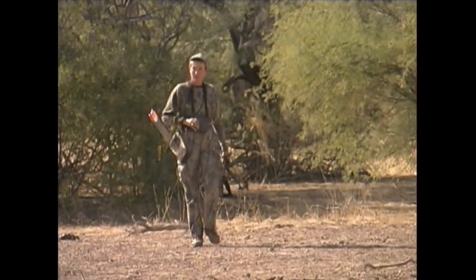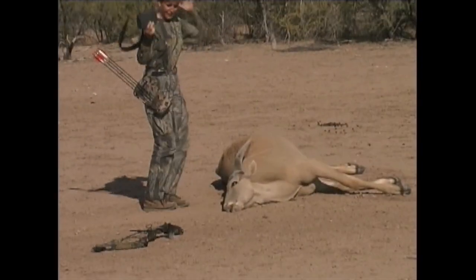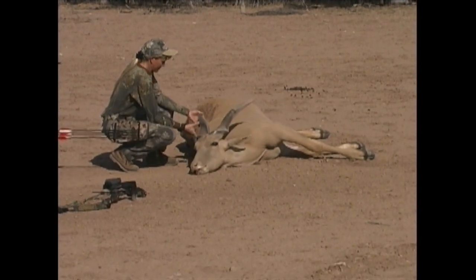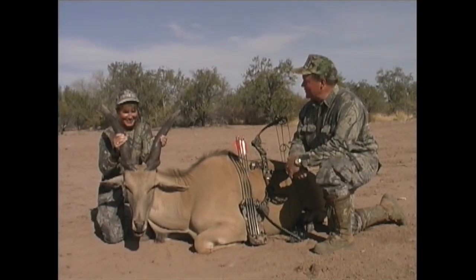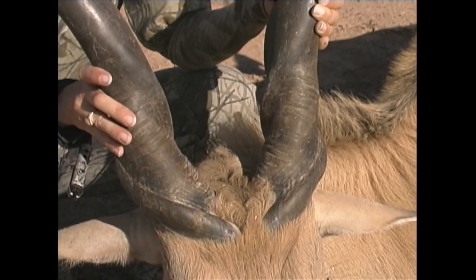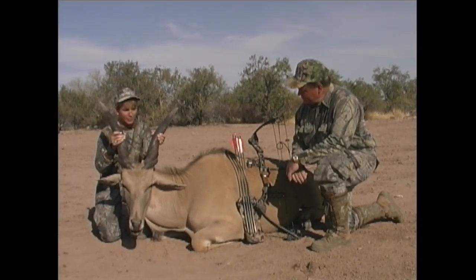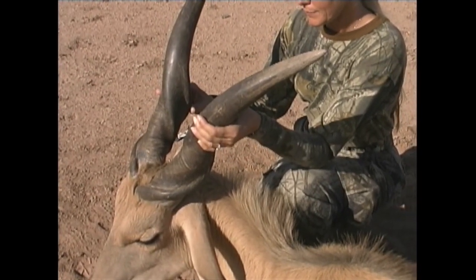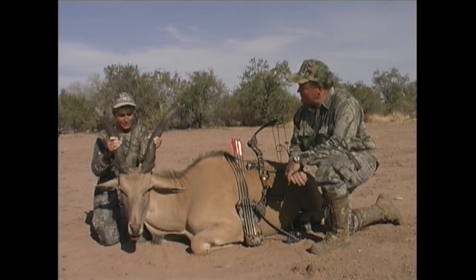Angie is becoming an accomplished tracker in her own right, and it didn't take her long to locate the bull again. This is a pretty neat ranch to hunt — Rancho El Salado, here in Sonora, Mexico. They've got the Eland, the oryx — I killed a really nice oryx yesterday — and they've got blackbuck. It's just a lot of fun.